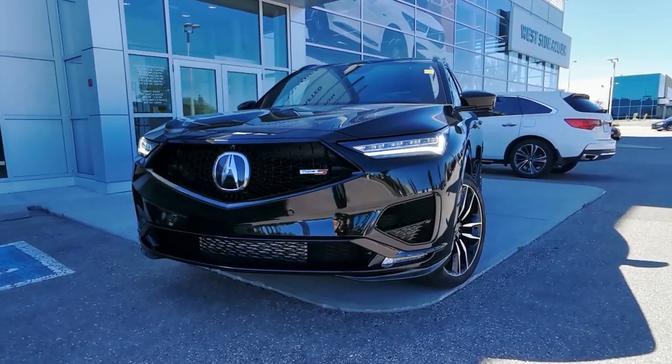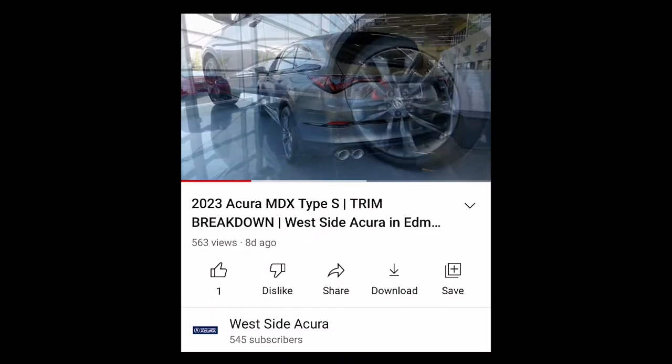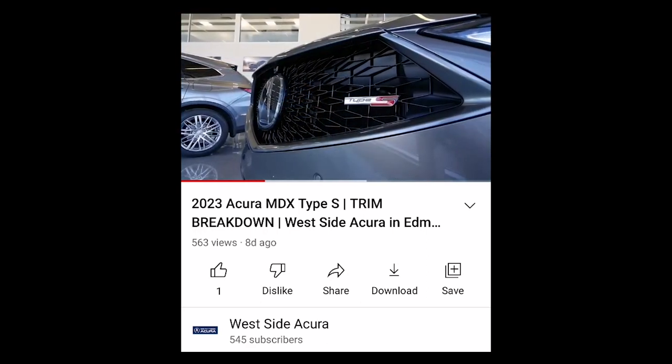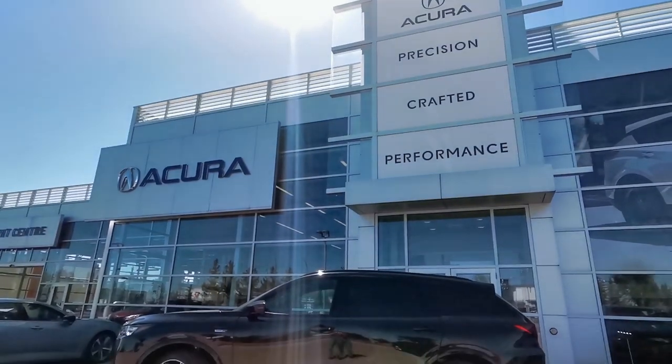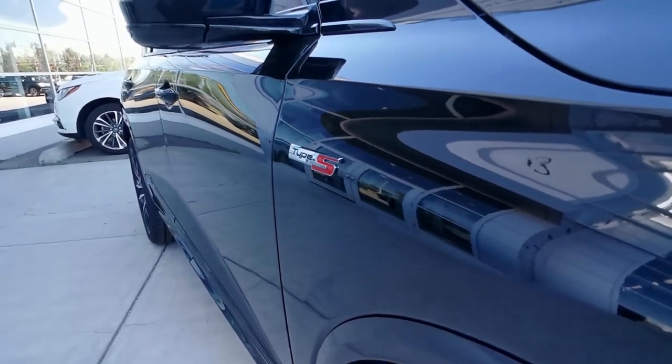It's time to take a look at what the Type S Ultra trim level for the 2023 Acura MDX has to offer. If you missed our previous MDX trim videos, they'll be linked in the description box below for a comparison. The Type S Ultra is the top trim level for the 2023 MDX and offers an impressive amount of style, luxury, and performance.